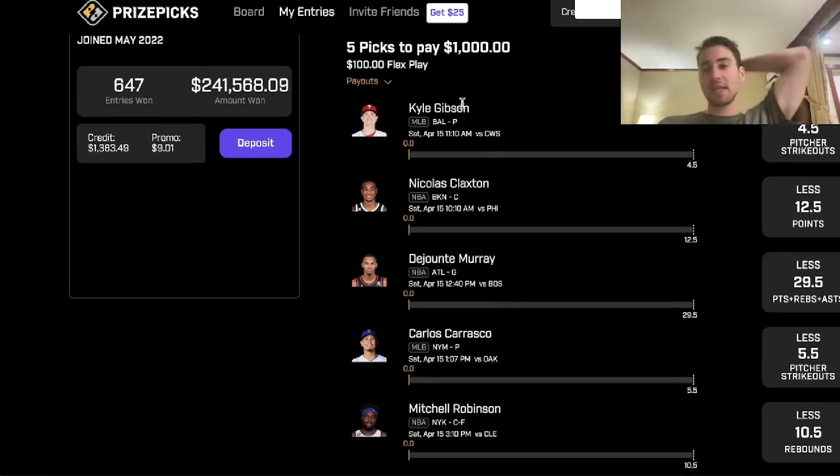Five picks in my flex: Gibson under four and a half Ks, Claxton under 12 and a half points, Murray under 29 and a half PRAs, Carlos Carrasco under five and a half Ks, and Mitchell Robinson under 10 and a half rebounds. Some value in the NBA, some value in the MLB. We have a profitable play, we're going to make money sports betting. Life's good — it's Saturday morning, enjoy your day.